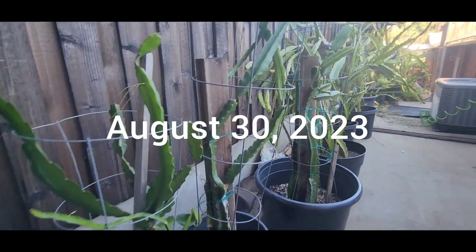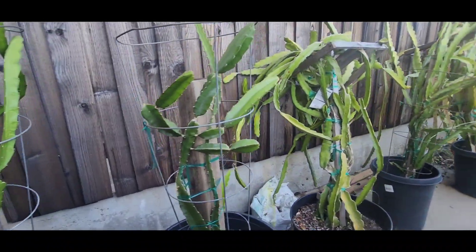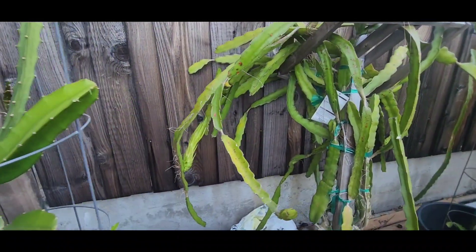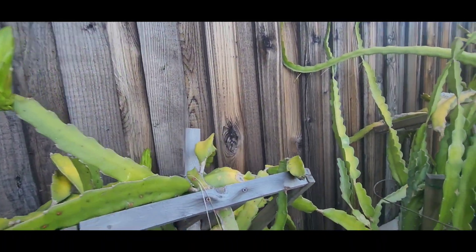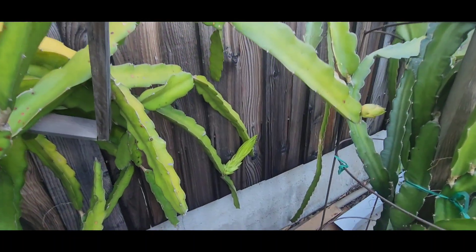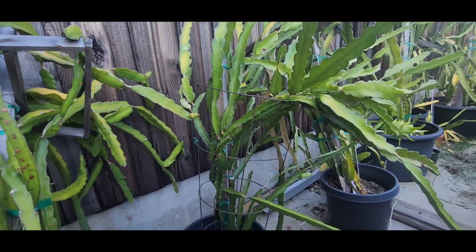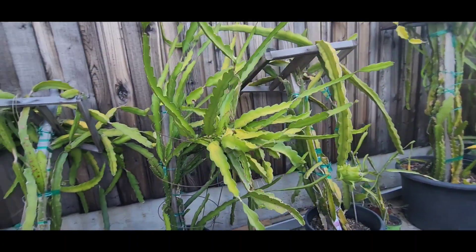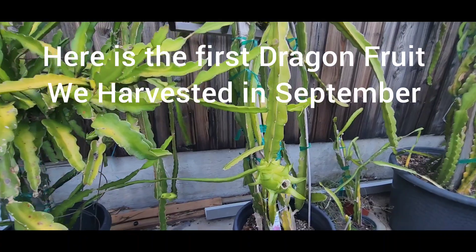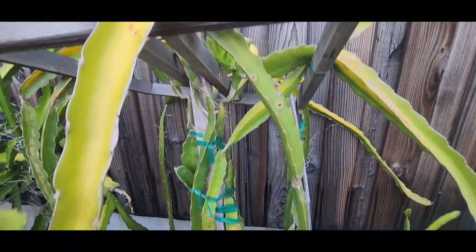Let's go back in time. This is August 30, 2023. Besides that one dragon fruit that we harvested, all the dragon fruit flowers are starting to bloom as of August 30th. So I have plenty of flower buds. But this one, I guess this one flowered before, so I hand pollinated that one.